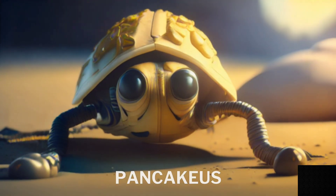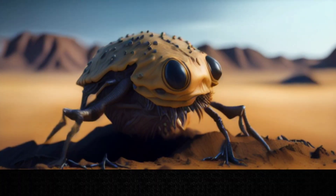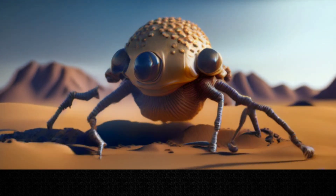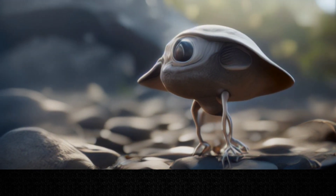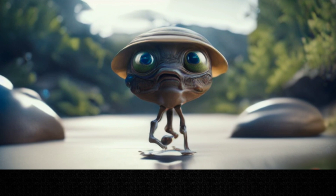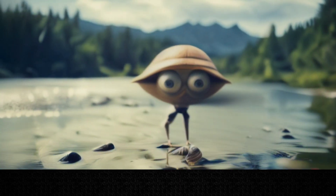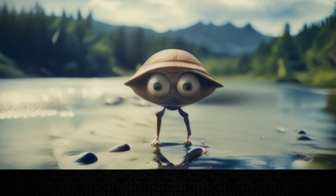This is Pancakeus, an animal-like creature that lives in the twilight zone of the planet, where the temperature and light are moderate. It has a flat, round body that looks like a pancake, with two eyes on one side. It has long, thin legs that allow it to run fast and jump high. It feeds on plants and animals that it finds in its environment. It reproduces by splitting into two identical copies, which then grow into new individuals.